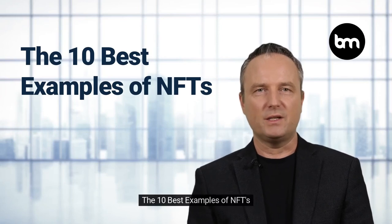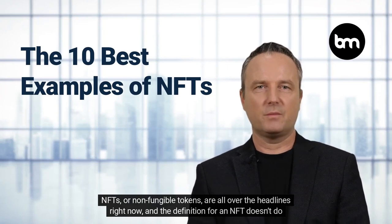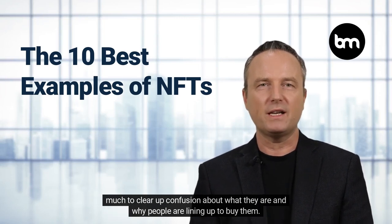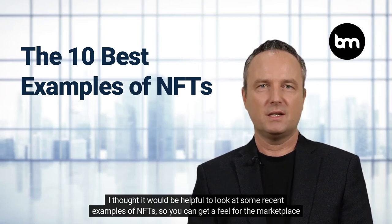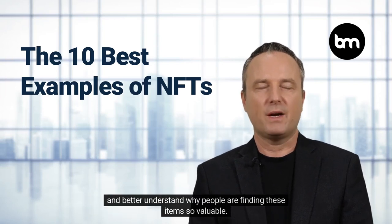NFTs or non-fungible tokens are all over the headlines right now, and the definition for an NFT doesn't do much to clear up confusion about what they are and why people are lining up to buy them. I thought it would be helpful to look at some recent examples of NFTs so you can get a feel for the marketplace and better understand why people are finding these items so valuable.